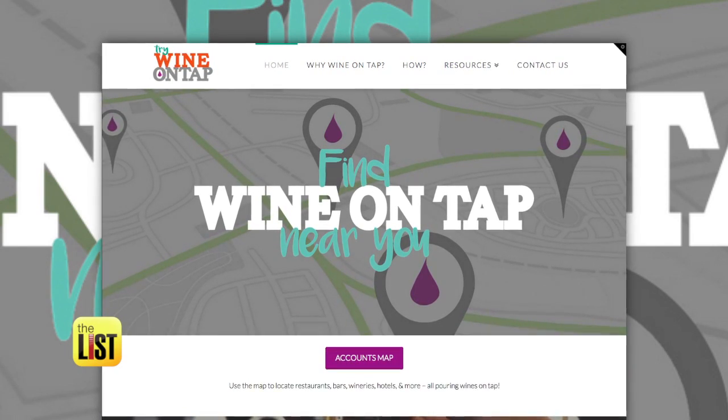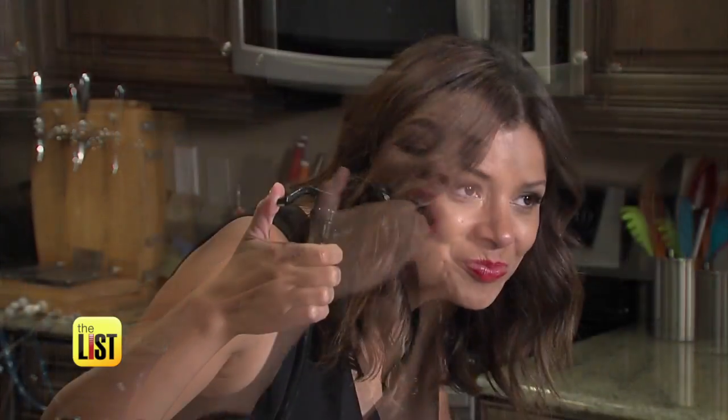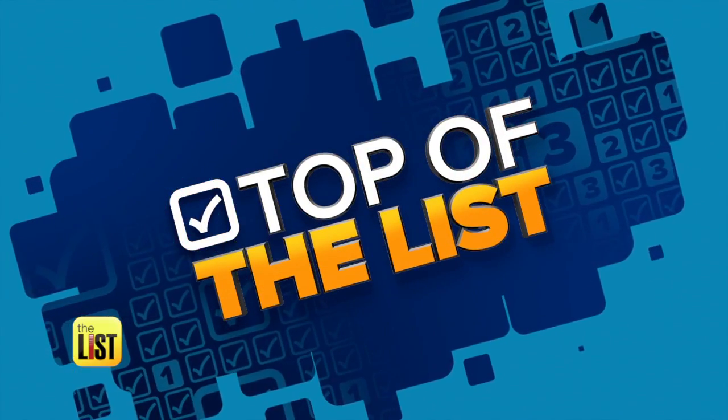Want to join the wine keg revolution? There's a list of restaurants near you at trywineontap.com. No glass, no problem. I'd tap that — on the top of the list.